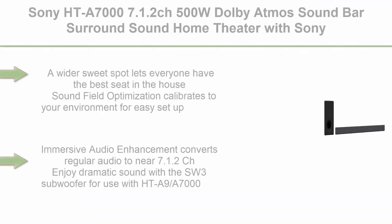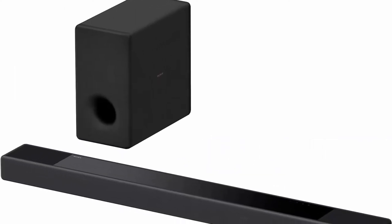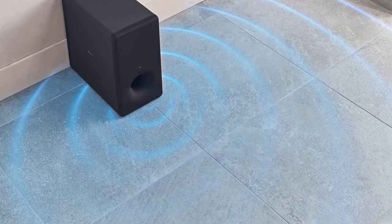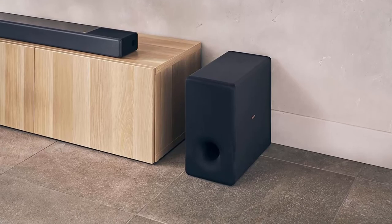Top 8: Sony HTA7000 7.1.2 CH 500W Dolby Atmos Soundbar with Sony SASW3 Wireless Subwoofer. A wider sweet spot lets everyone have the best seat in the house. Sound field optimization calibrates to your environment for easy setup. Immersive audio enhancement converts regular audio to near 7.1.2 CH. Enjoy dramatic sound with the SW3 subwoofer, delivering 200W of rich, powerful bass from a 160mm driver.